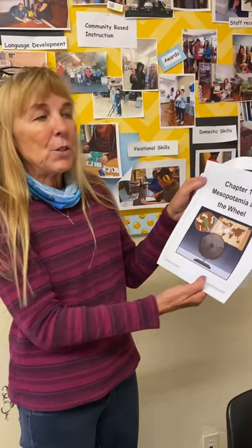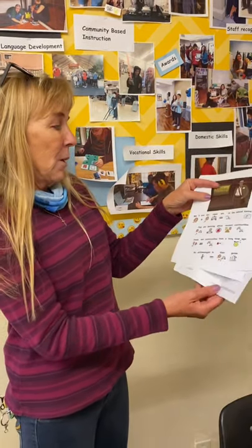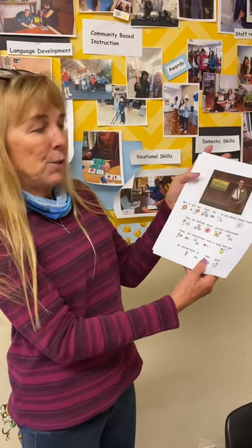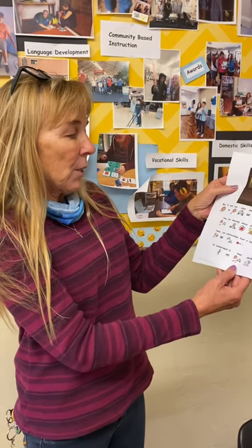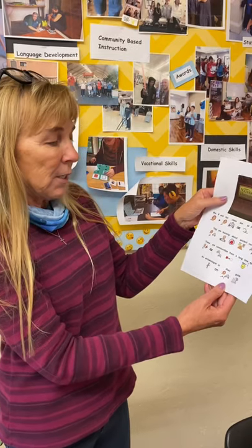Hi everyone, I'm going to read you a story about Mesopotamia and the wheel. Mrs. B and her class are at the national history museum. They are learning about ancient communities — communities from a long time ago. An archaeologist is their guide.